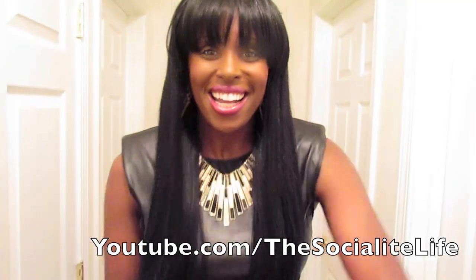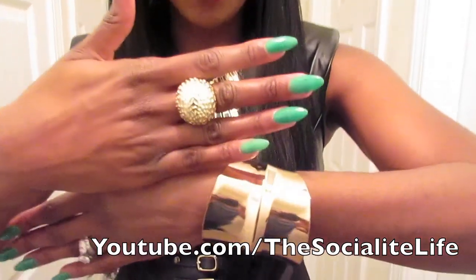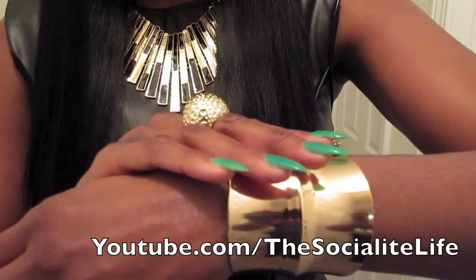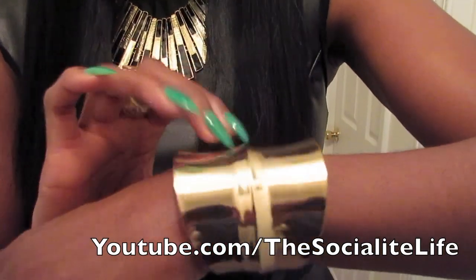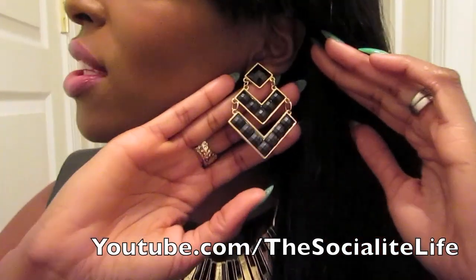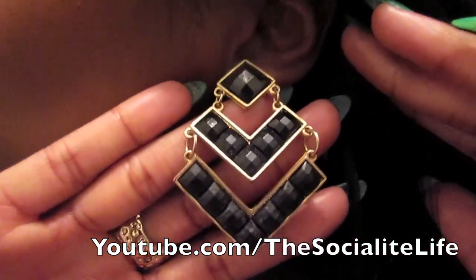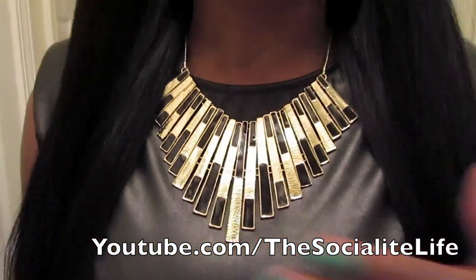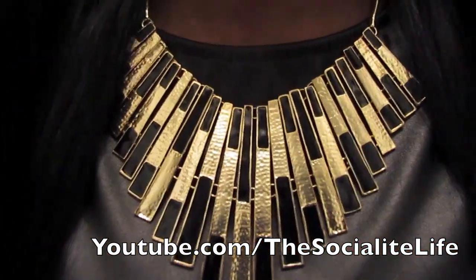Jewelry! We have our rings right here — wedding ring as per usual, and this one is from Forever 21. I got it when I went to Chicago. Earrings I got from Aldo a little while back — y'all know I love these. And my necklace is also from Arden B, got that a while back as well.